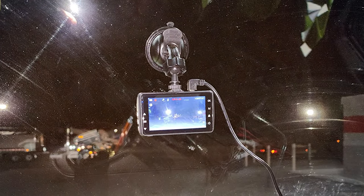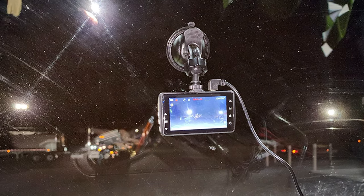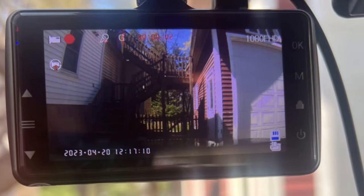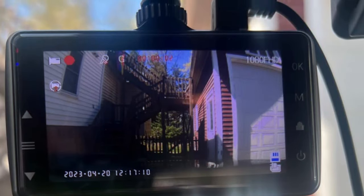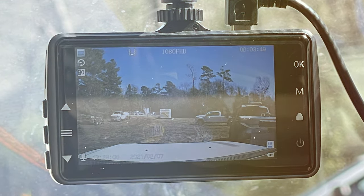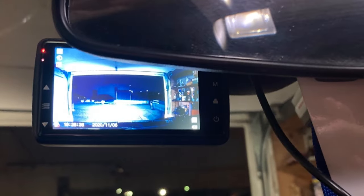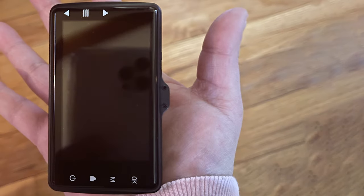The 3-inch LCD screen provides easy access to playback and settings. One key advantage is the inclusion of a 32GB SD card, which offers ample storage for your recordings, eliminating the need for immediate additional purchases and making it a convenient option for those new to dash cameras. The loop recording feature ensures that you don't run out of storage space, and G-sensor technology automatically locks and saves video clips in the event of an accident. In conclusion, the Oak 831 is a straightforward and practical choice with good video quality and a hassle-free setup for documenting your drives.